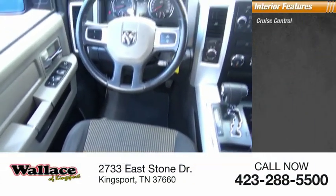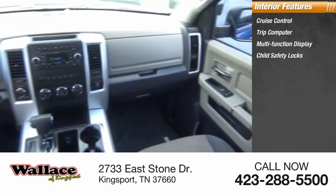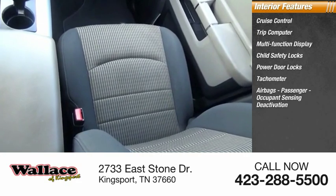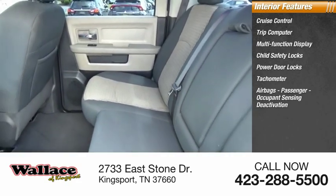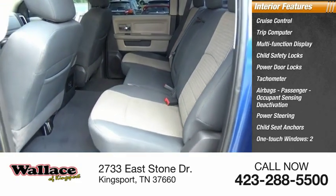Inside you'll find cruise control, trip computer, multi-function display, child safety locks, power door locks, tachometer, airbags with passenger occupant sensing deactivation, power steering, child seat anchors, and one-touch windows.